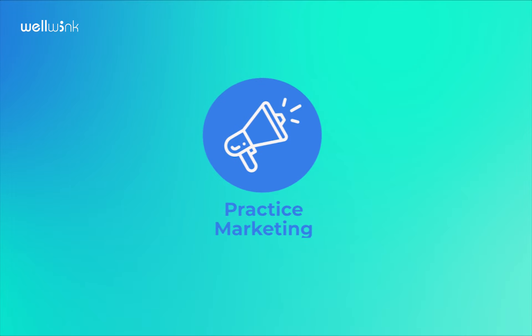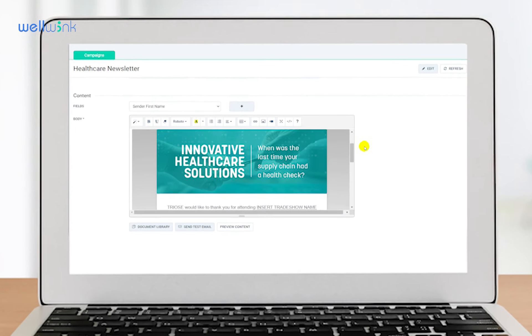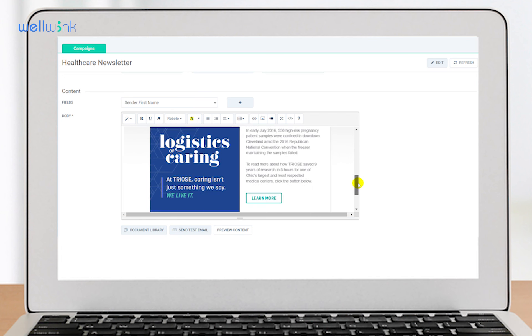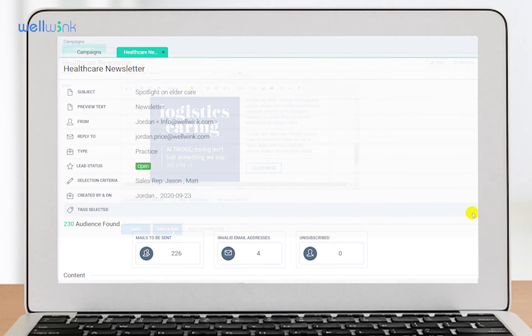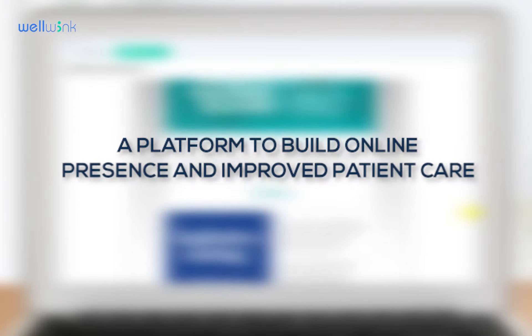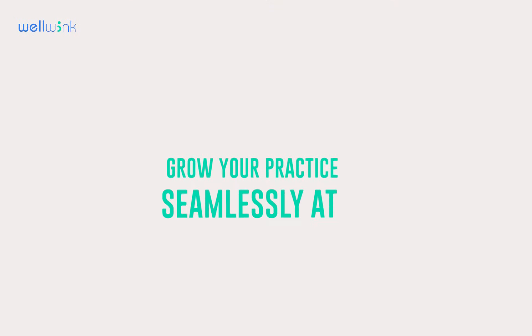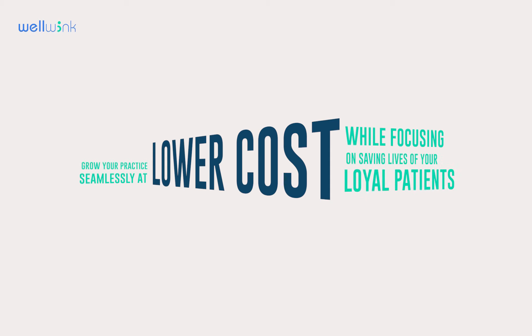Practice Marketing. Doctors and medical practices don't need to use multiple applications and online tools to help drive their business. With Wellwink's email and SMS marketing, stay in front of existing and potential patients and educate new ones. A platform to build online presence and improve patient care — grow your practice seamlessly at lower cost while focusing on saving the lives of your loyal patients.